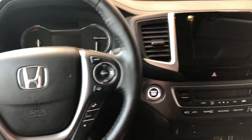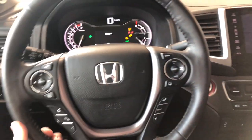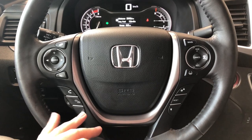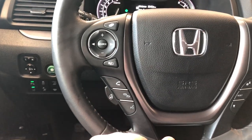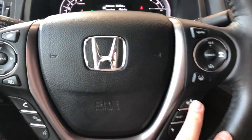This Honda is a push to start, so we're going to push the brake and press the start button right next to the steering wheel. Starting with the steering wheel features: on the left side you have your audio controls, hands-free calling, and your voice recognition system. You'll also find your heated steering wheel button on the left side. On the right side you'll find your cruise control settings, and on the bottom you have arrows to cycle through your multi-information display.